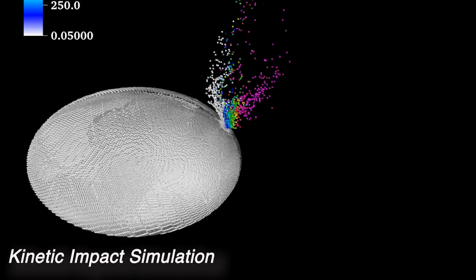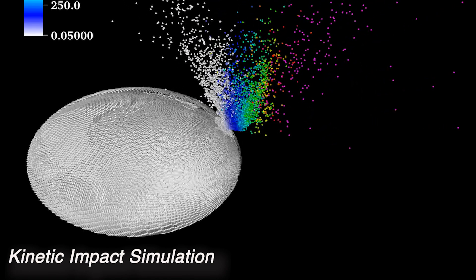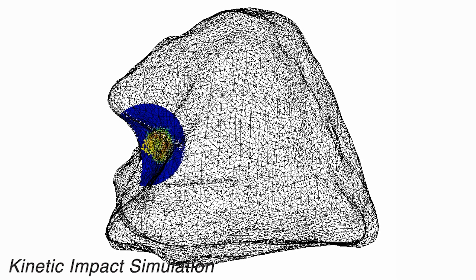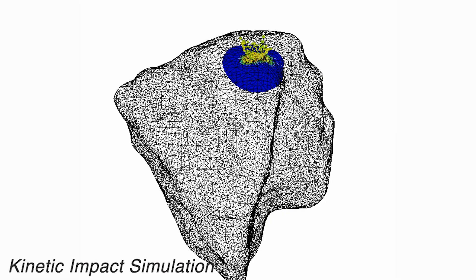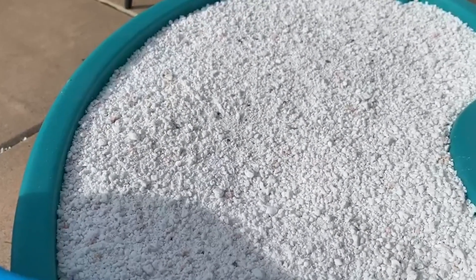Another aspect affecting crater ejecta and the projectile's fate is the impact angle. The impact angle affects the crater shape, the way the projectile can ricochet, the way it fails during the impact process, and the ejecta pattern. For a given kinetic impact mission, you won't necessarily know the exact shape of the target or the detailed topography near the impact site — it could have any kind of structures. So we don't know exactly what the impact angle will be, and we need to account for that in our ability to simulate kinetic impact deflection.